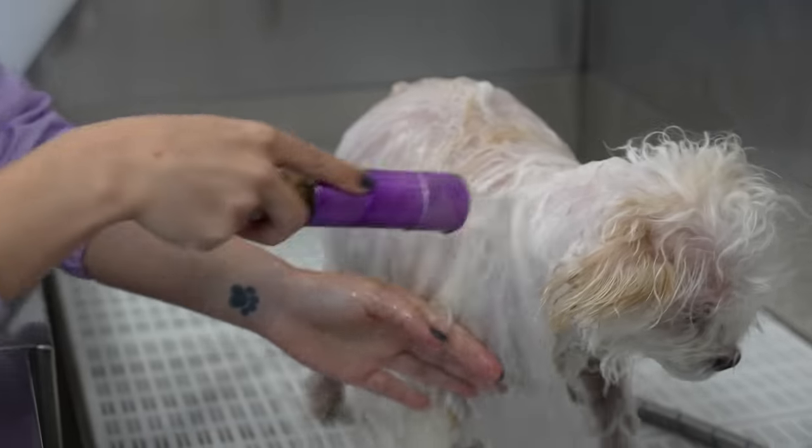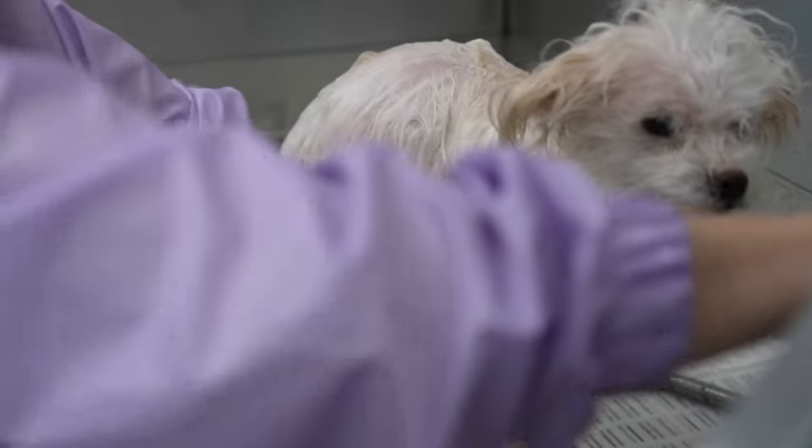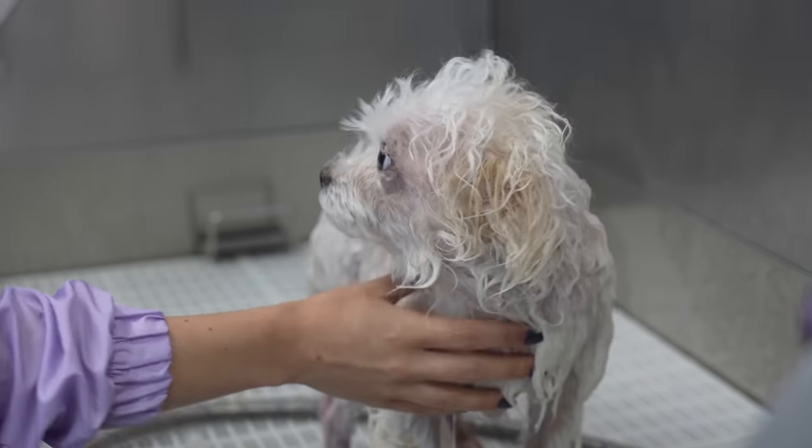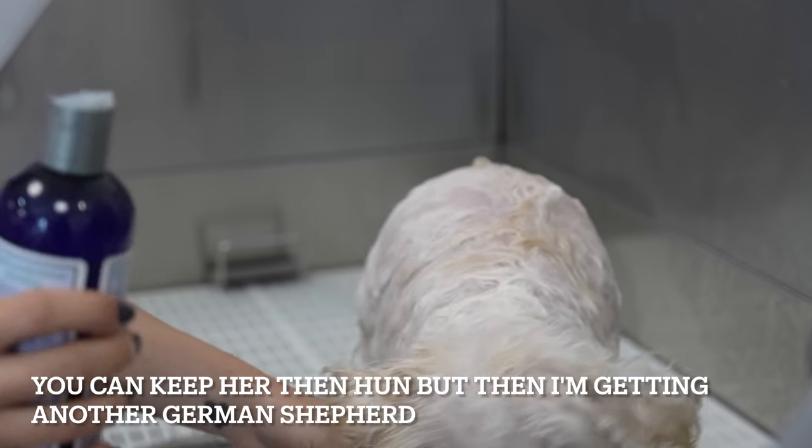Seriously though, Pearl is so friggin' cute I almost kept her. I even told my partner I think we should keep her — but now I'm getting another German Shepherd check instead.